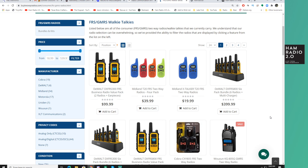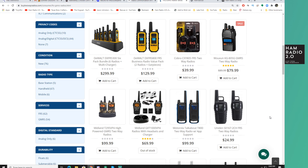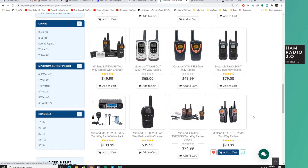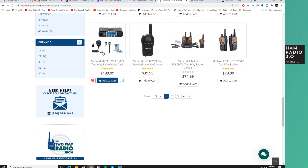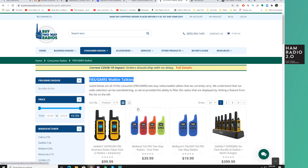I did a review of some FRS radios a couple weeks ago from Radiodity, and I've got some FRS and GMRS radios that Buy Two-Way Radios was gracious enough to send me that you will see in an upcoming video as well. I'm going to be doing some more reviews of radios outside of amateur radio just for two-way radio communications. He's got a full line of FRS and GMRS walkie-talkies, and there's a Midland GMRS mobile radio as well.